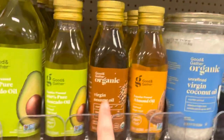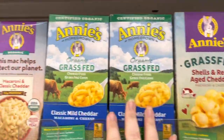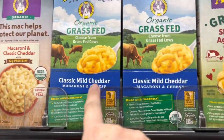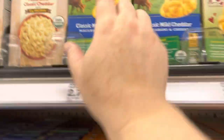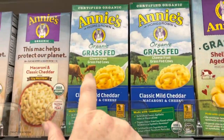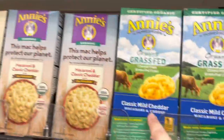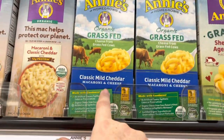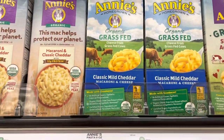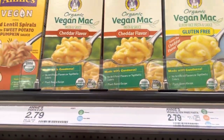This is one of my favorite macaroni and cheeses — it's certified organic with grass-fed cheese and it's only $2.79. Please feed your kids good quality food instead of the conventional stuff, which we don't even know what's inside. This is only $1.19 more and it's worth it. After you taste it you'll never go back. If you're vegan, they have vegan ones as well at about the same price.